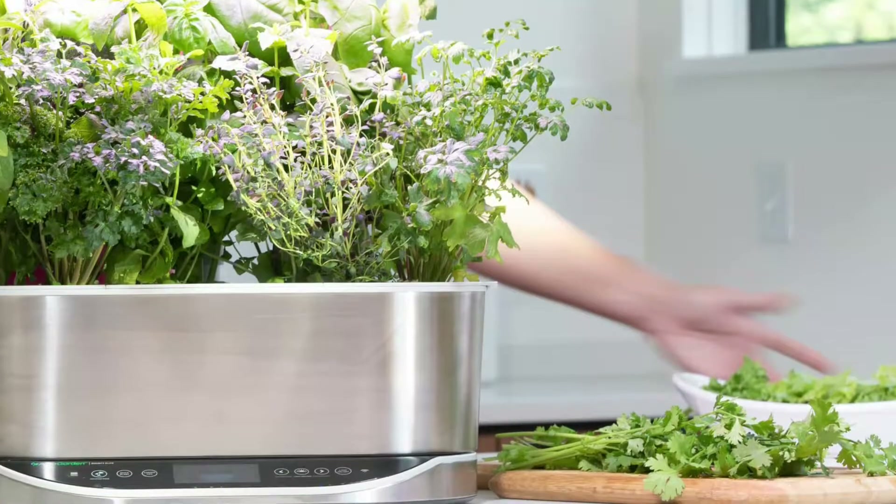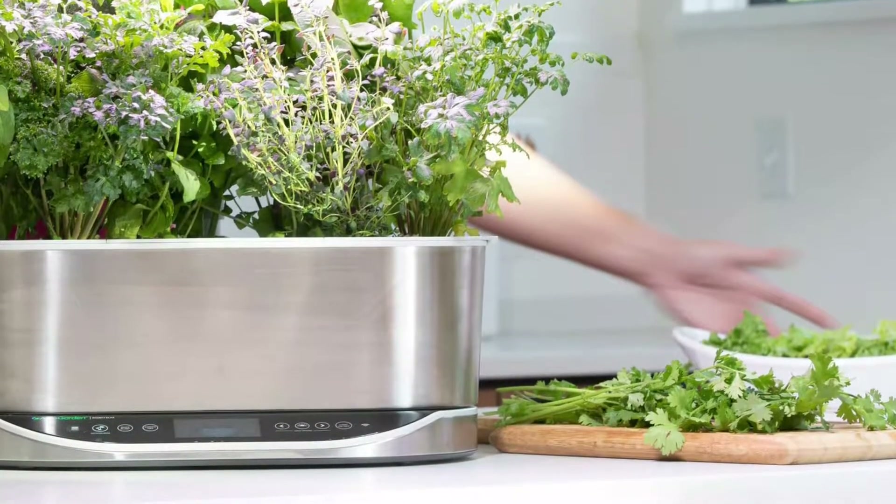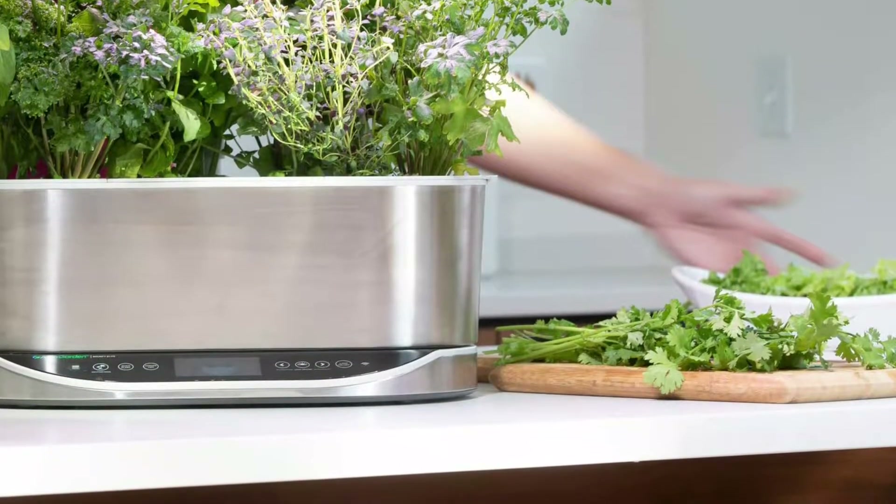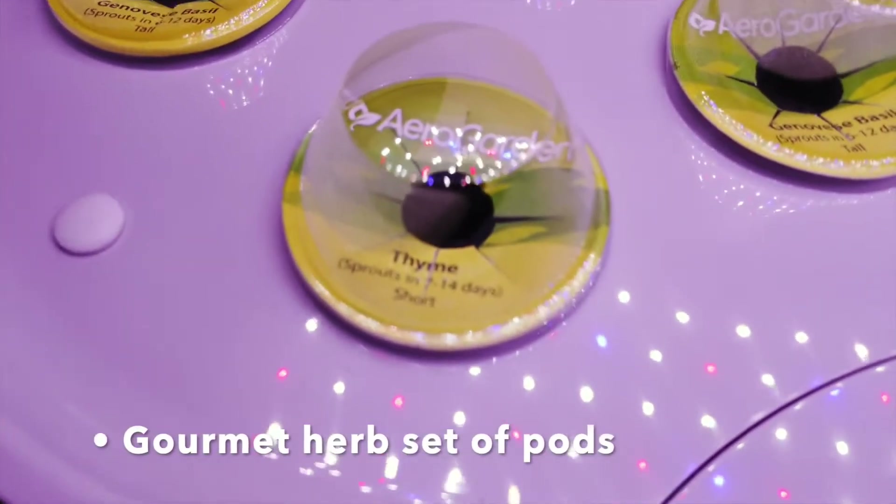The Bounty Elite syncs with a home Wi-Fi system and Alexa or a smartphone app to notify users when it's time to add water or nutrients. It includes liquid nutrients, and the system also tracks the number of days planted.